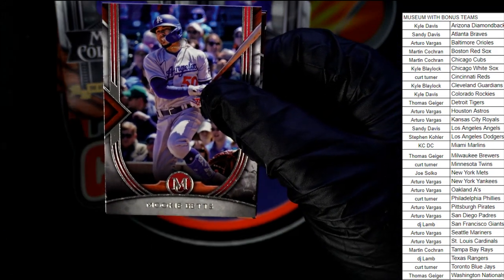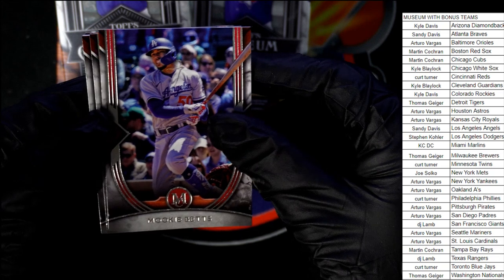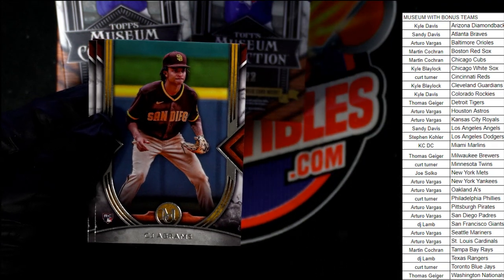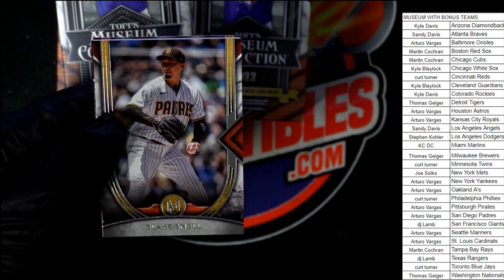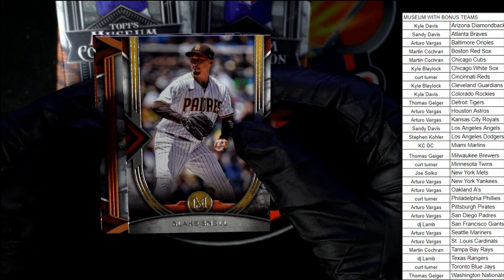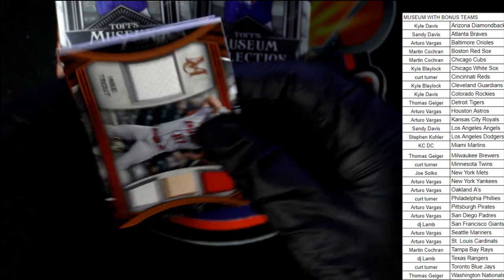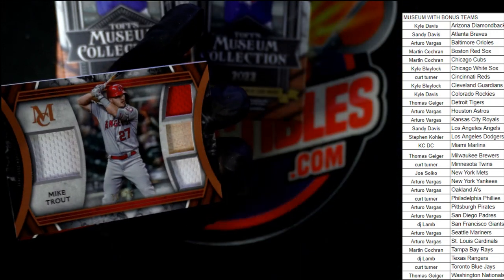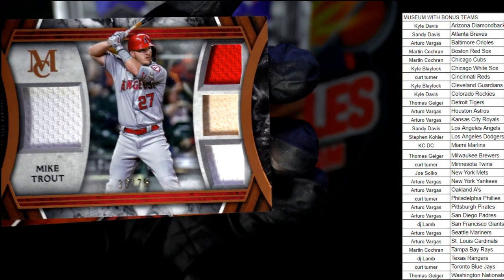Nice bookey. CJ Abrams. Blake Schnell — oh, good luck. Hit number one is right here. Oh, wow — look at that! All right, nice. Congratulations, Sandy. It's a Mike Trout!